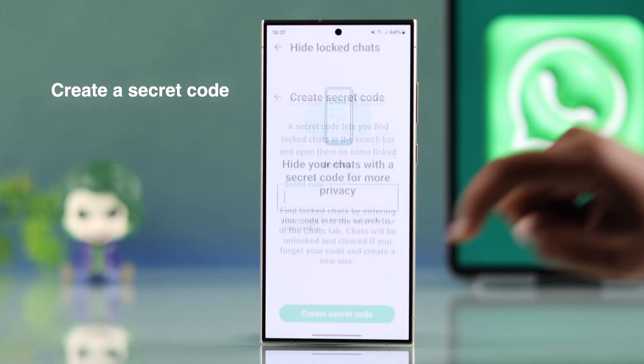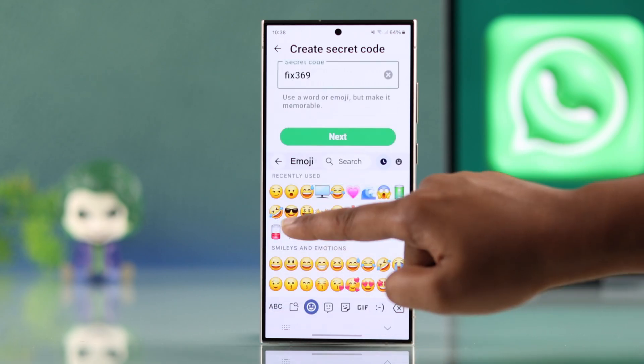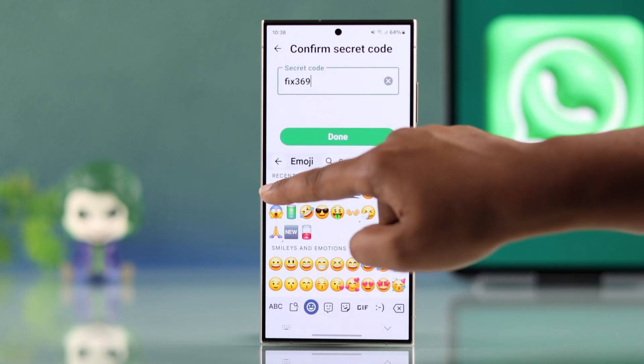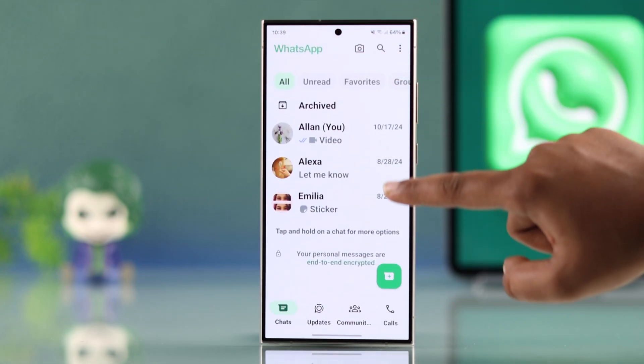If this is your first time hiding locked chats, you will need to create a secret code. Enter your preferred text or emojis as the code and confirm it. Tap done and your locked chats will be successfully hidden and you can't see your locked chat folder on your chat list.